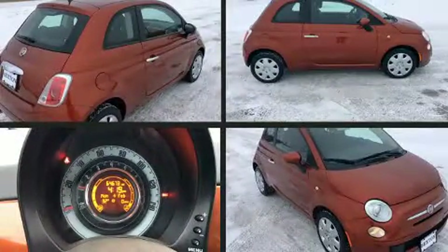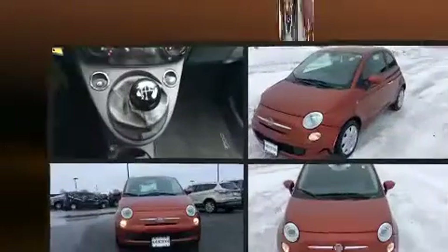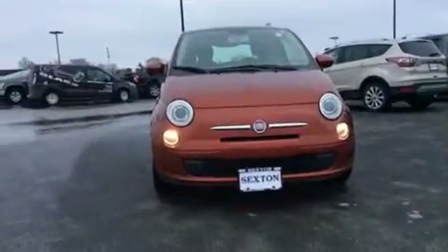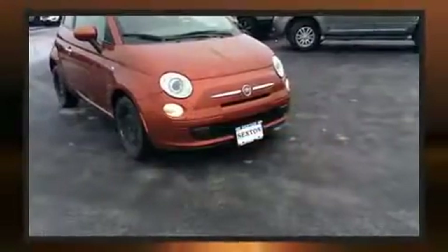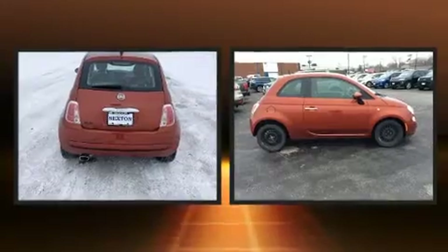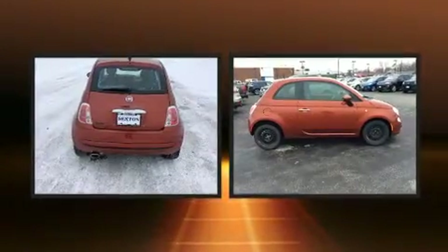Discerning drivers will appreciate the 2012 Fiat 500. This two-door, four-passenger hatchback just recently passed the 60,000 mile mark. Smooth gear shifts are achieved thanks to the efficient four-cylinder engine. And for added security, Dynamic Stability Control supplements the drivetrain.